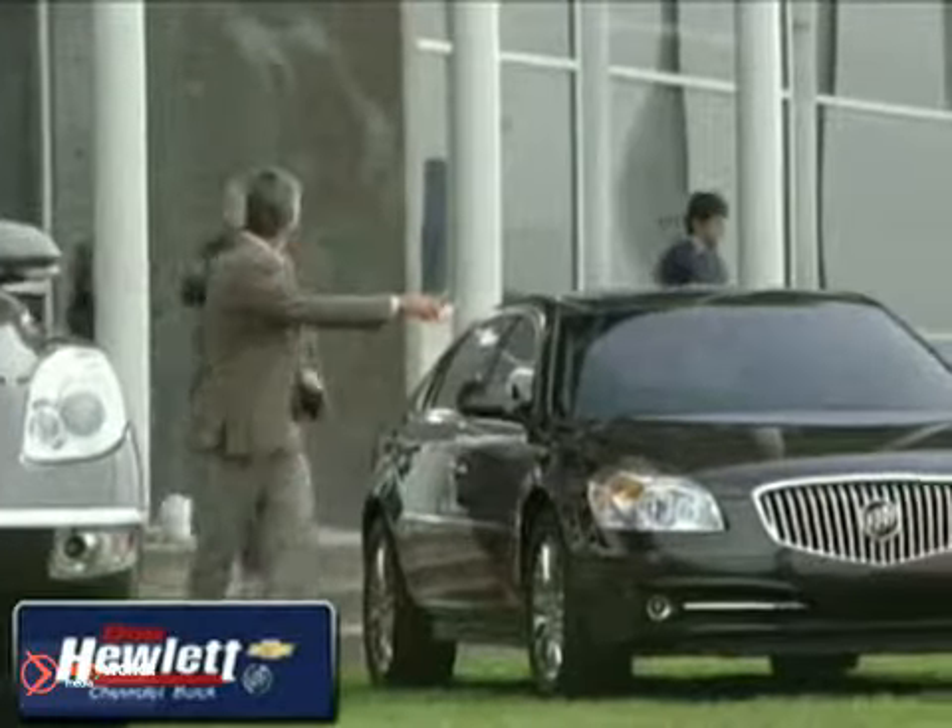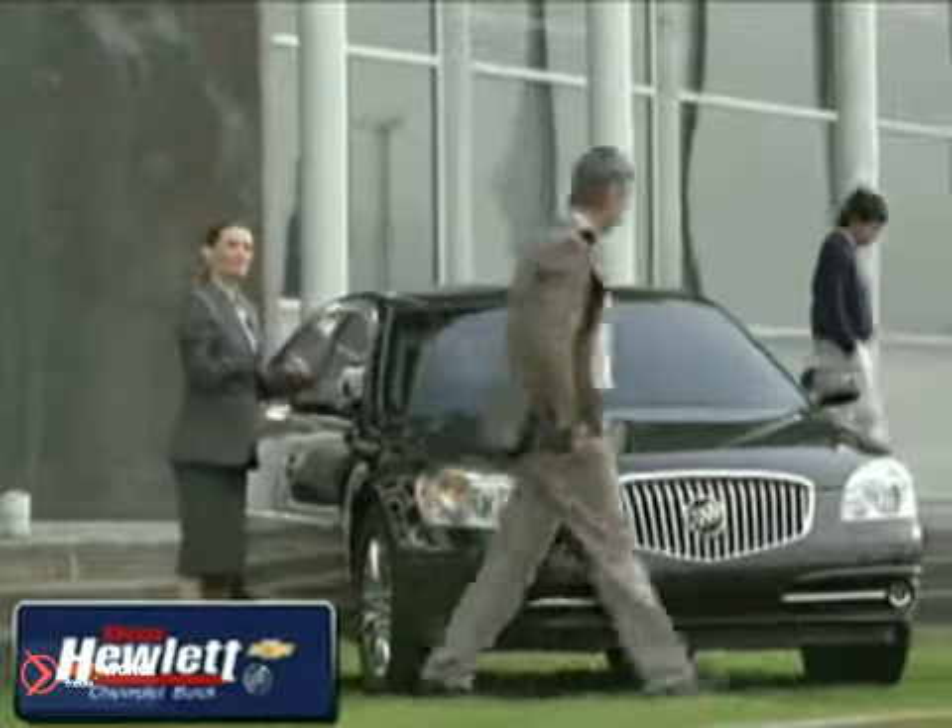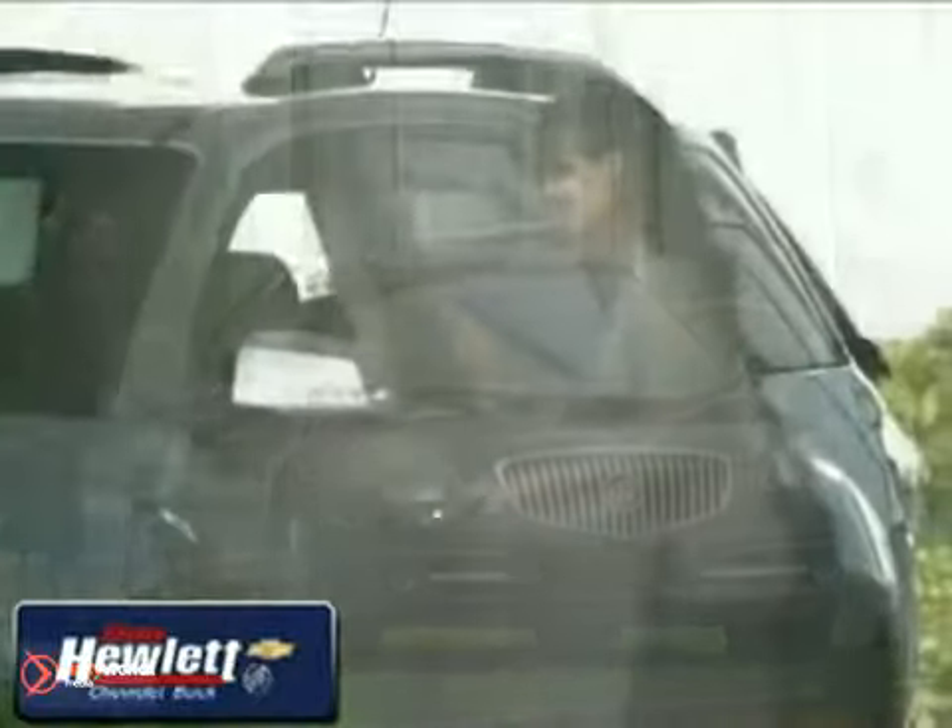At Don Hewlett Chevrolet Buick, we take pride in delivering top-quality vehicles and a great customer experience. We're here to help. Here's the vehicle for you.